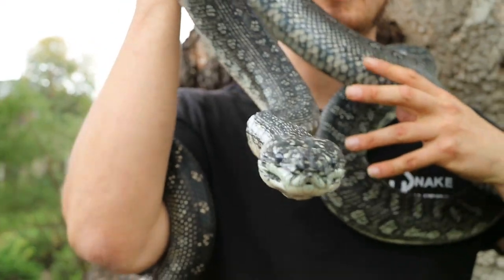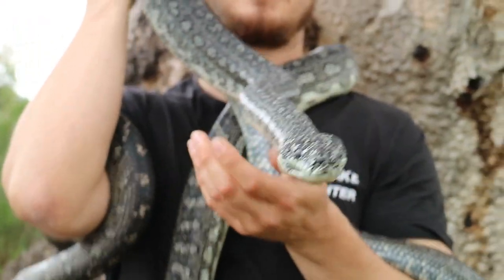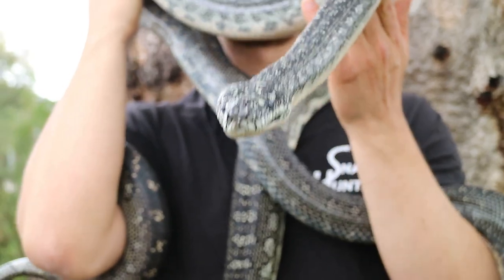Like all pythons, diamond pythons are constrictors and that means that they squeeze their prey and suffocate it so that way they can eat it.